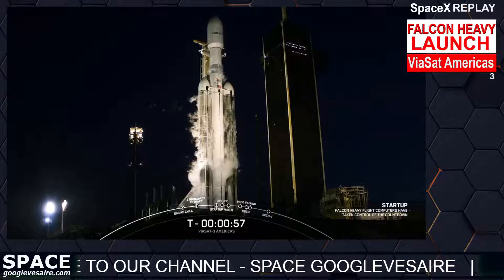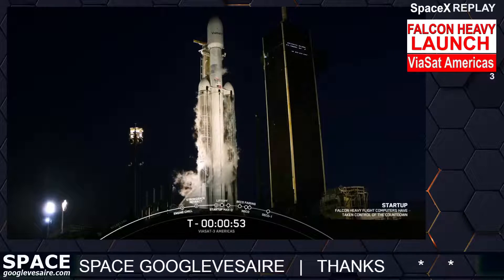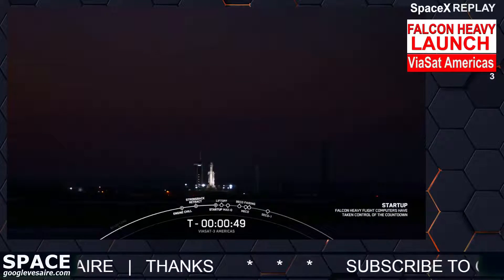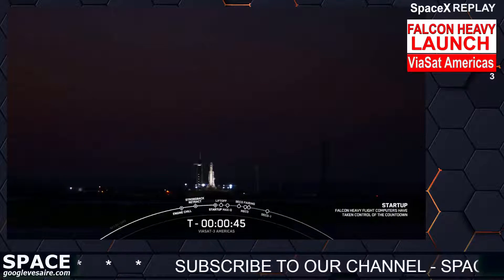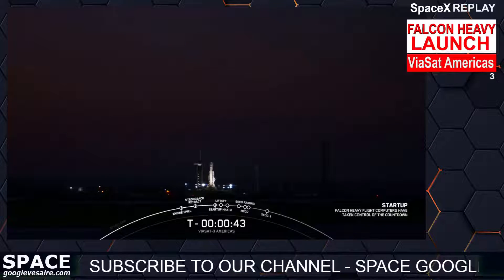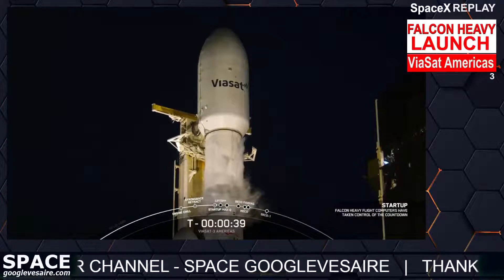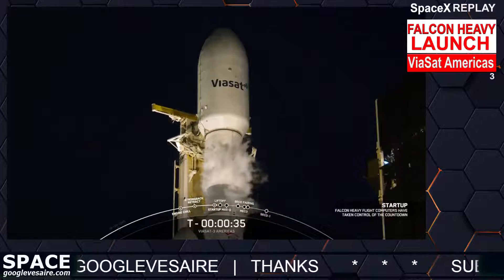Falcon Heavy is in startup. Falcon Heavy has just entered the startup phase. Go for launch. And with confirmation of go for launch from our launch director, Falcon Heavy is ready to go to space at T-minus 37 seconds with the Viasat 3 mission.